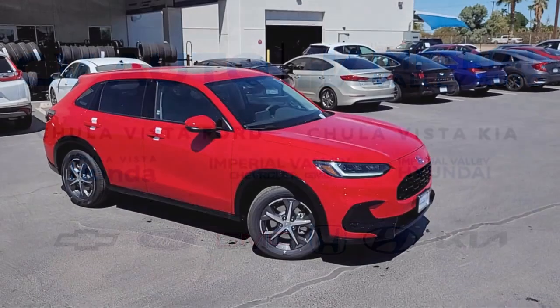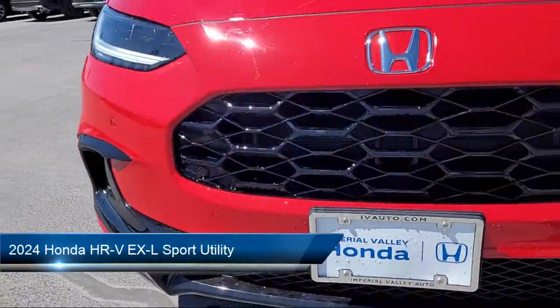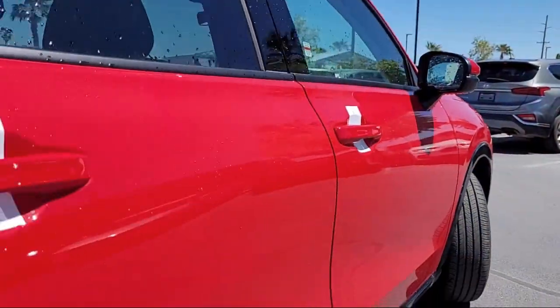Welcome to Imperial Valley Honda, and here is a look at one of our great vehicles for sale. It comes equipped with Rear View Camera, Apple CarPlay and Android Auto, and a Leather Steering Wheel with Auto Tilt Away.